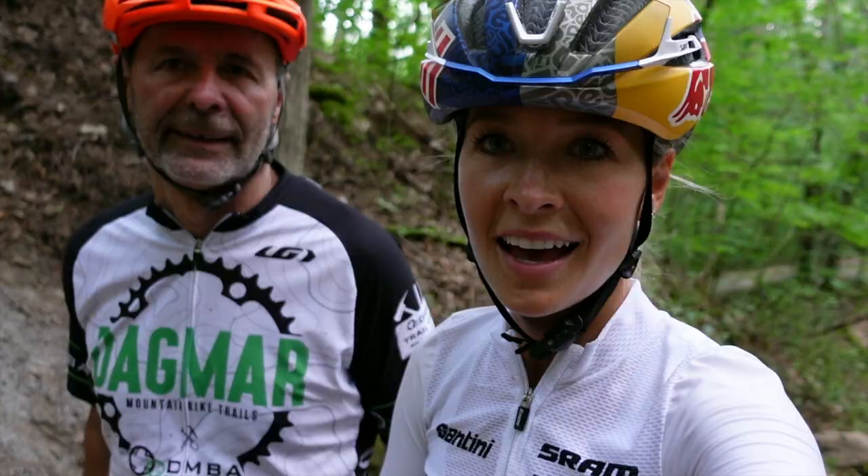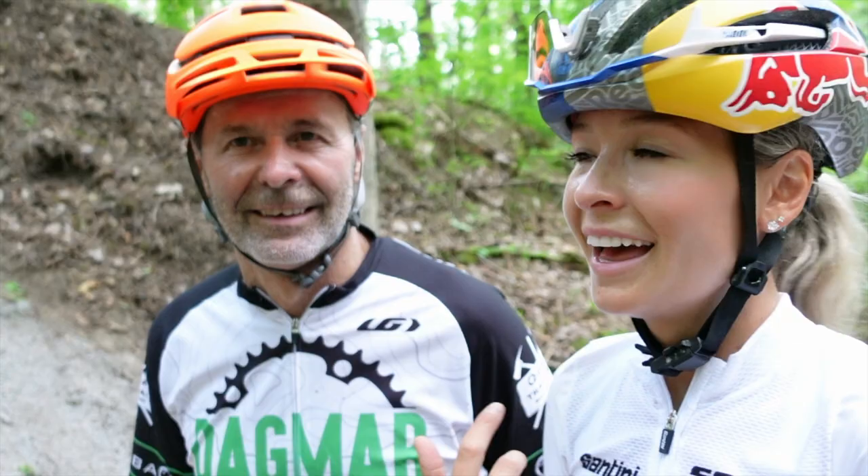All right guys, that's a wrap on the new Skin and Bones Trail. Thanks to Dad for filming and of course vlogging hundreds of hours, and with the other volunteers as well. Enjoy guys, be safe, and have fun.